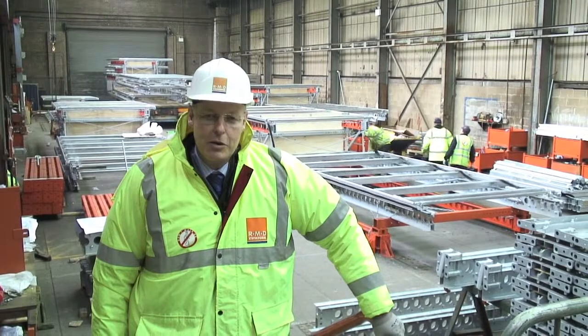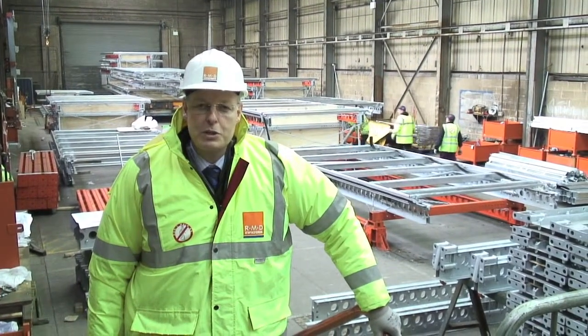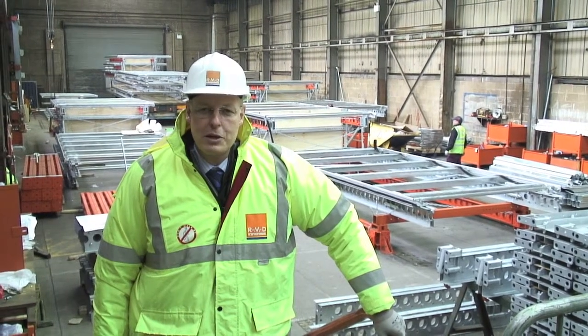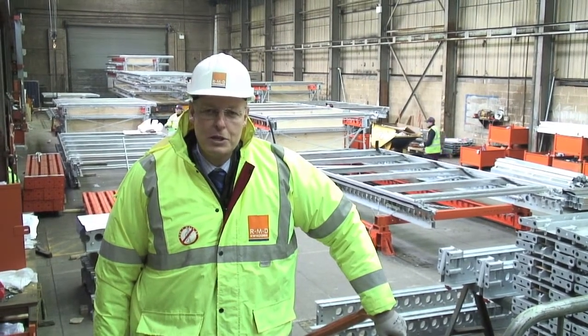We're here today at RMD Quickform's Aldridge Headquarters in the Midlands in the UK, where behind me you can see a team assembling Ascent screens for use on the Kings Cross T6 building.